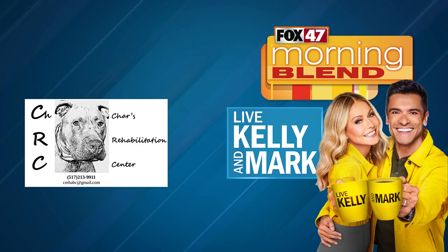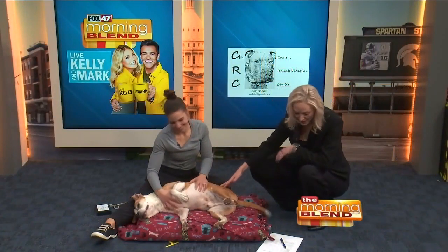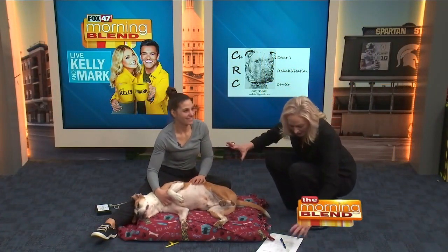Dr. Nicole Moore is here with her pal Tank today and we're going to talk about Char's Rehabilitation Center. Talk about companion animal rehab — what do you guys do?